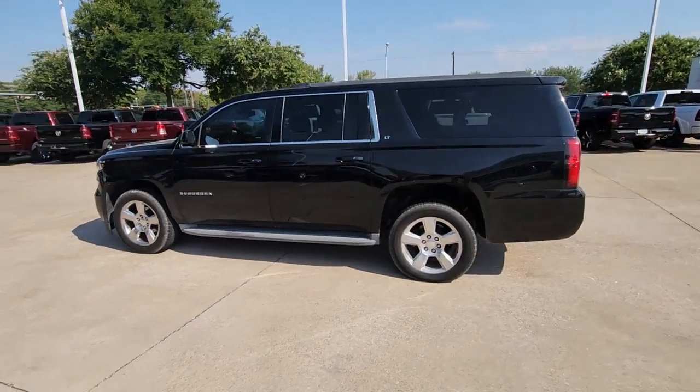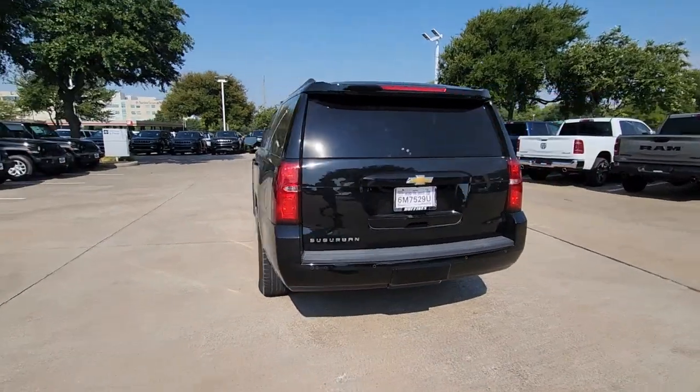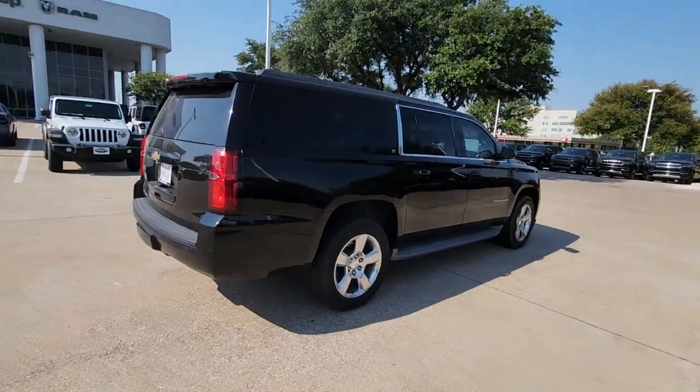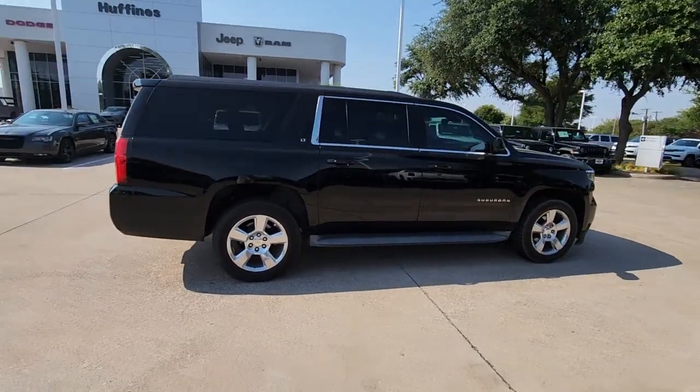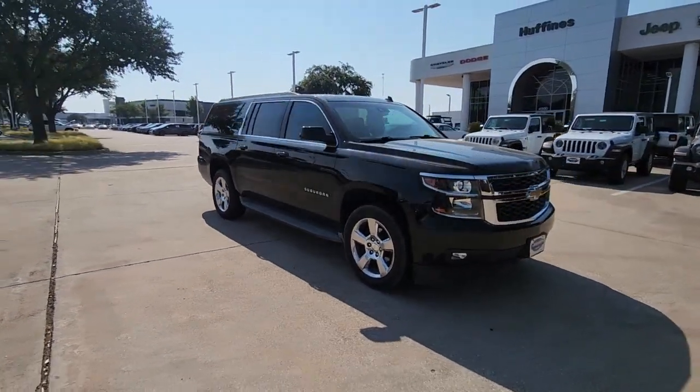Get into the 2015 Chevrolet Suburban. With less than 150,000 miles on the odometer, this vehicle stands out from the rest. Whether you're taking that road trip or tackling a big project, keep your family safe, comfortable, and connected in the Suburban.